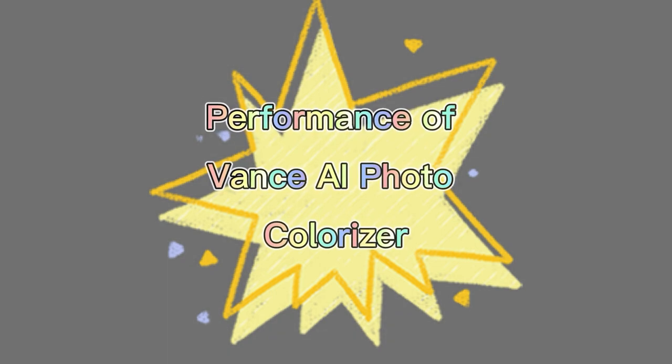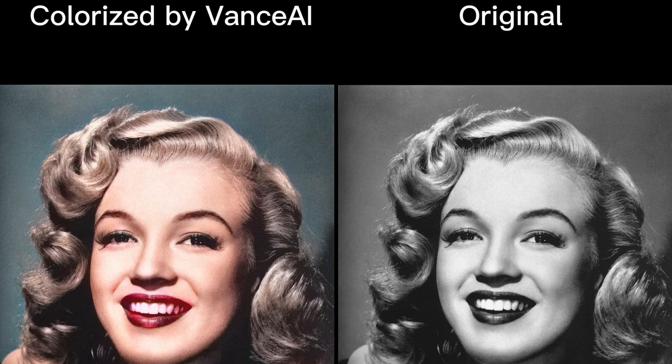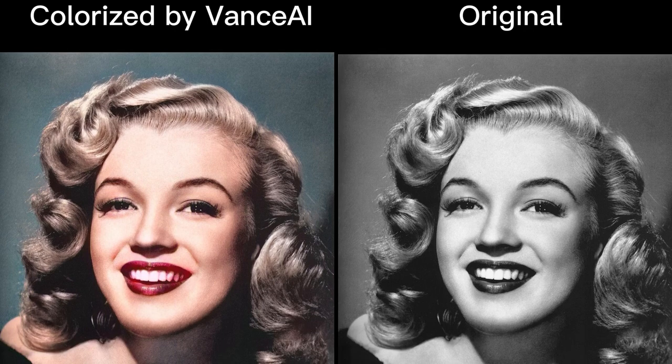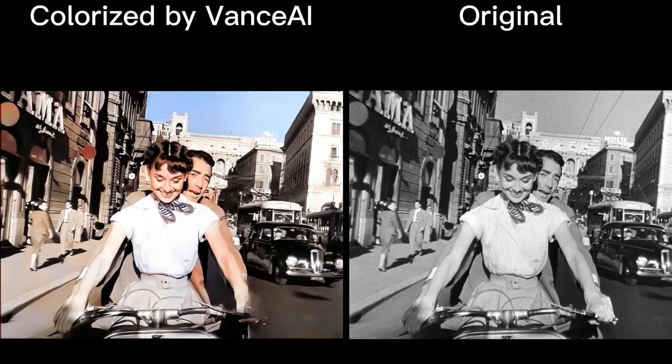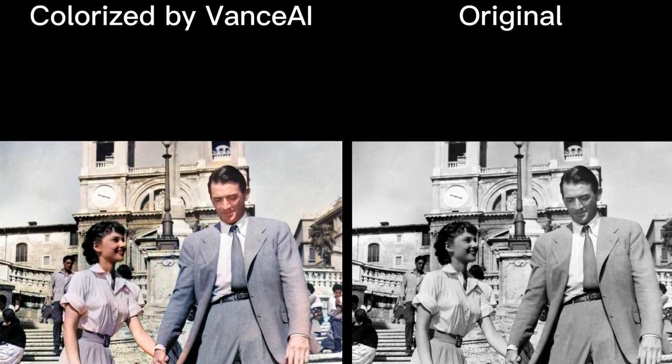Vance AI Photo Colorizer uses a deep convolutional neural network instead of common filters, with AI colorization algorithms trained with millions of black and white photos and colored images. The image colorizer enables the possibility of adding natural and lifelike color to your old photos.